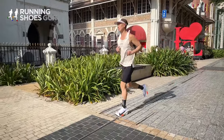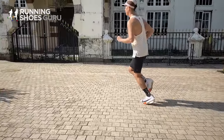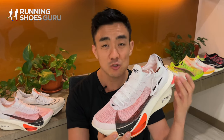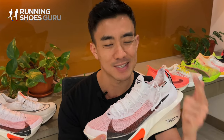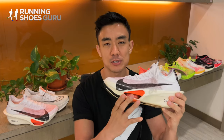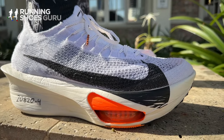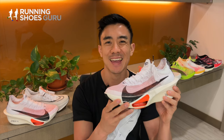The Alpha Fly 3 doesn't feel really special in one particular department. It doesn't have an extreme rocker, a really bouncy ride, or a featherweight build like the EVO Pro 1. What it does really well is being a great all-rounder — deeply cushioned, smooth, stable and punchy. The main difference from the Vata Fly 3 is the air pods in the forefoot, which make it firmer and more responsive, adding extra thrust when you pick up the pace.